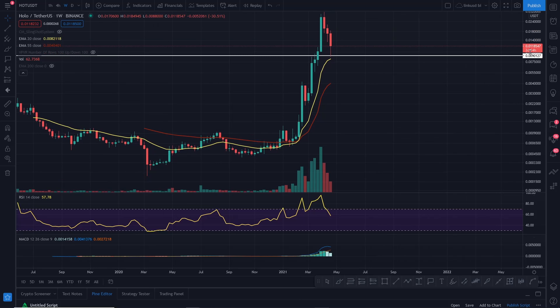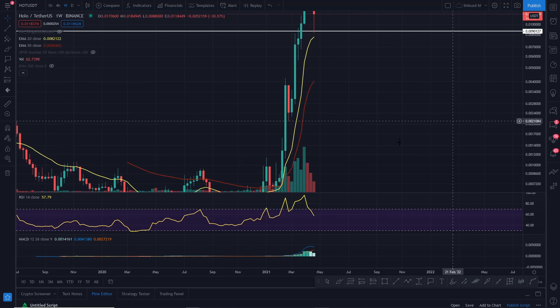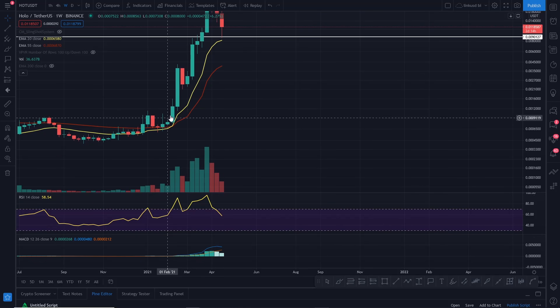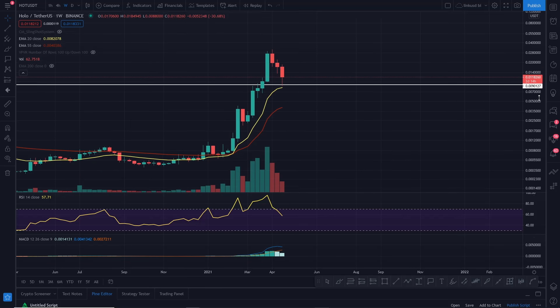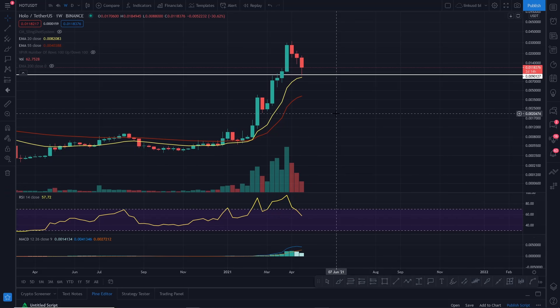HOT is caught between a rock and a hard place at the moment. You may actually see it come down to this yellow 20 EMA line, because it hasn't actually touched that line since the bullish cross on the weekly. It had just a brief kiss at the original bullish cross and hasn't touched it since. In a bull market, you want to see that touch and hold, because it offers a fantastic opportunity to get involved on the confirmation of support. Nothing I say is financial advice — it's just what my years of experience are telling me.